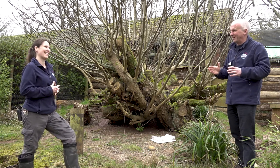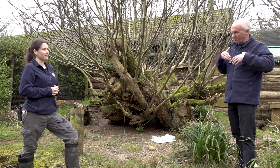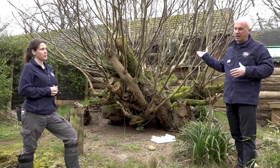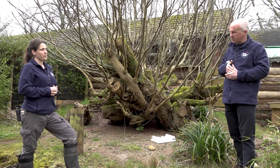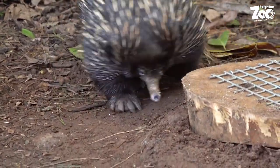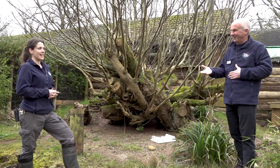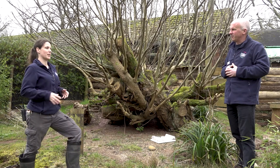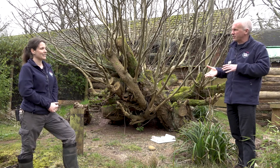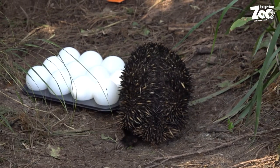So echidnas are different from kangaroos and wallabies, which have a proper pouch. When an echidna lays an egg, it goes into a skin fold and hatches out into a puggle, which grows in the mother's skin fold. Once the quills start to develop, mum puts the puggle into a burrow, where it stays for around six to seven months until fully weaned.